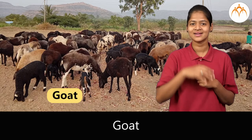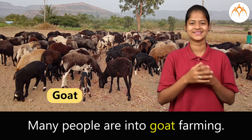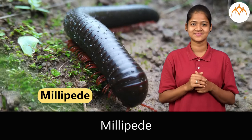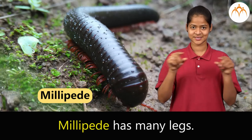Goat. Many people are into goat farming. Millipede. Millipede has many legs.